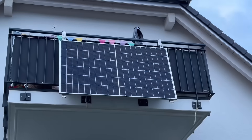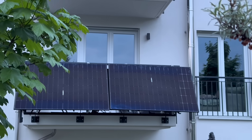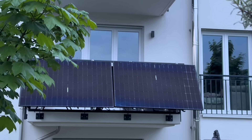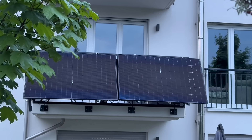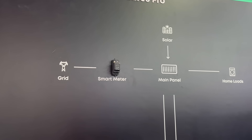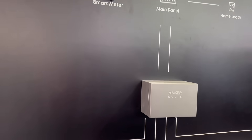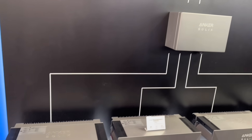While the X1 was doing its thing, Gary was visibly distracted by a concept that's booming in Germany — balcony solar. It's a plug-and-play solar setup, no electrician required. Just plug it in and you're generating power. Anker is leading the way with the Solar Bank 3, a smart, flexible system designed for renters and apartment dwellers. Now Gary's on a one-man mission to find out what's stopping this from taking off in the UK.